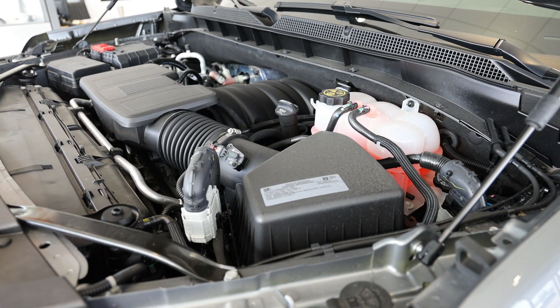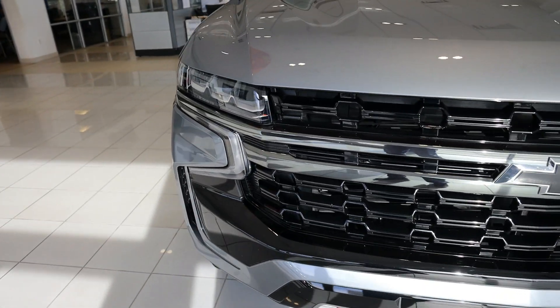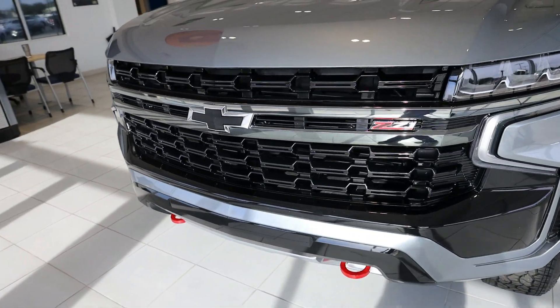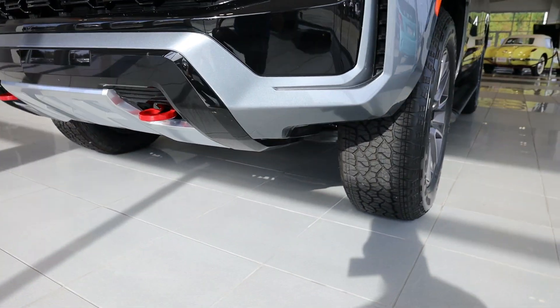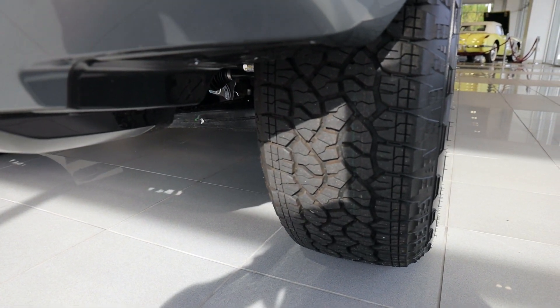This particular one with the Z71 4x4 is going to tow up to 8,200 pounds. Starting here on the exterior of the vehicle, new for 2021 we got a whole new front end. This is specific to the Z71 package. As you can see, you have a lot more ground clearance than you used to. They have a nice cutout in the front bumper for a little extra articulation and driving over rocks.